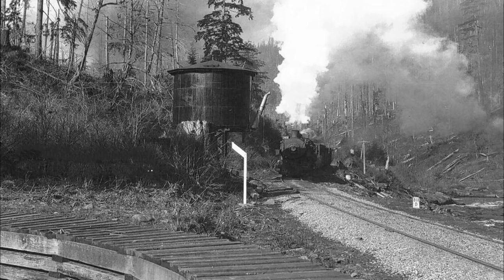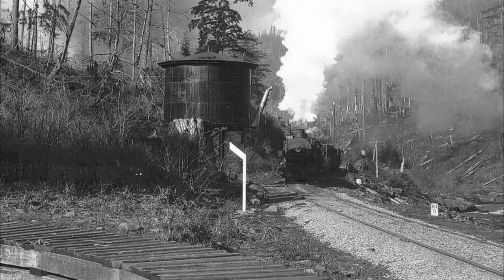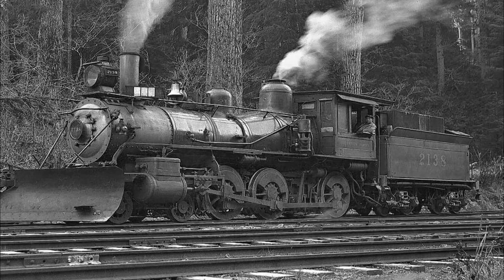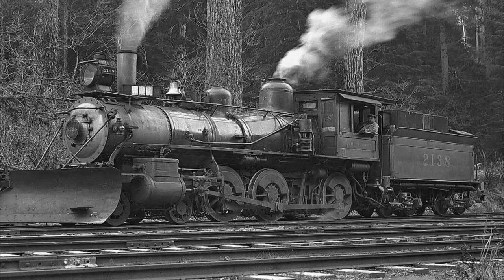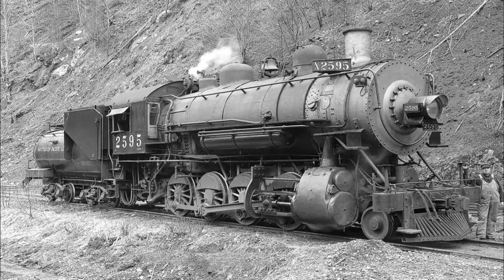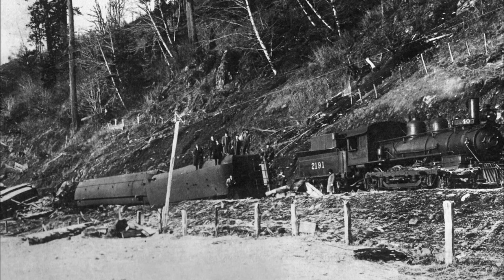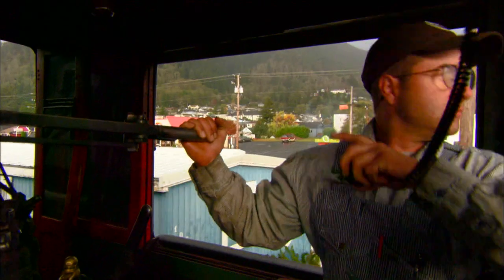Completed in 1912, the Tillamook branch of the Southern Pacific Railroad hauled timber and tourists from the Portland, Oregon area to and from the coast. The line had several owners and continued operation up into the 1950s. In 2007, a tropical storm caused extensive damage and the railroad was closed. But that wasn't the end of the line.